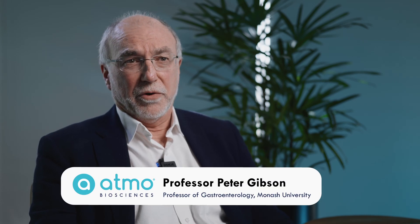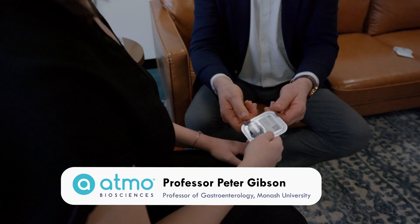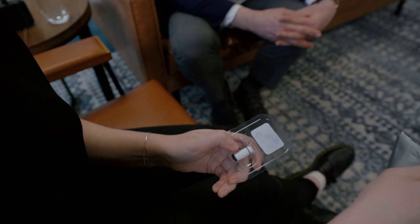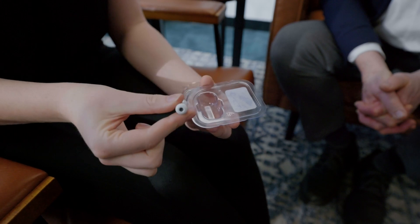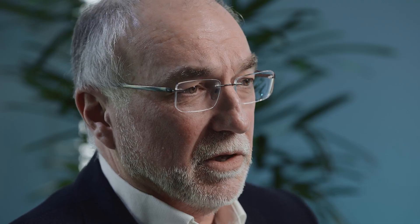In other words, it's all about personalisation of treatment. For instance, the Atmo gas sensing capsule will be able to tell us about the motility in the gut — does the individual have a slow emptying of the stomach, or very slow transit through the colon, or is it fast? Because the treatments are very different according to these different physiological states.